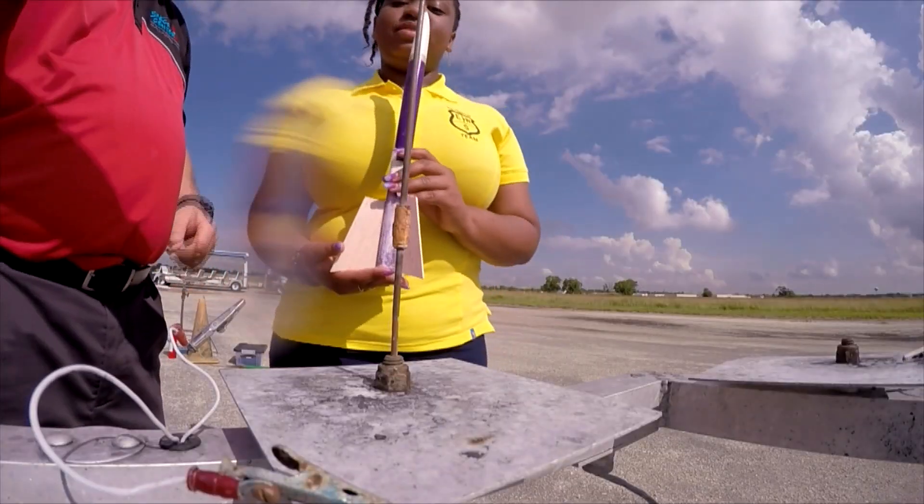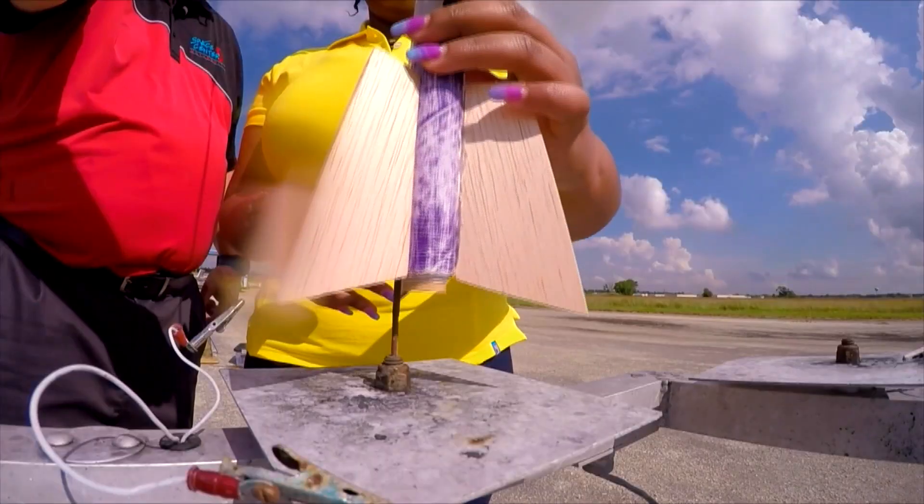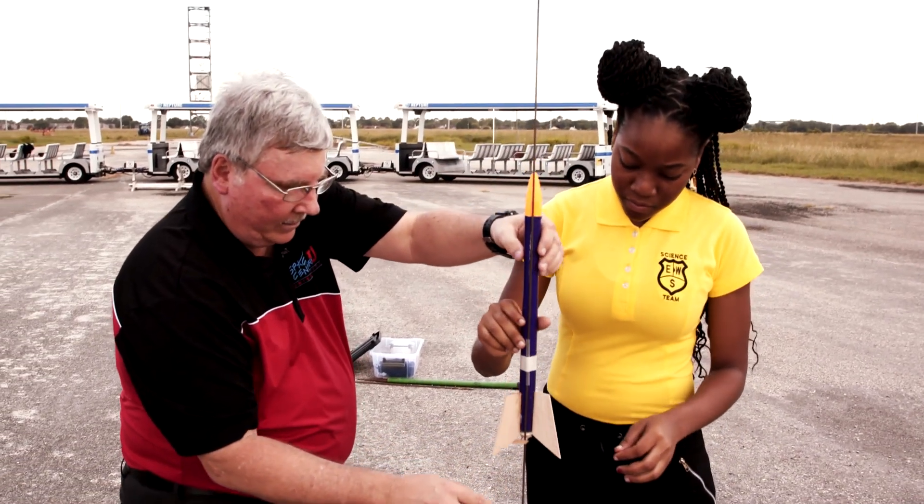They also build their own rockets. Today they'll be launching them close to where NASA tests different types of spacecraft. The girls actually built these rockets from scratch — we gave them direction, and now we're launching them to see if they were successful.